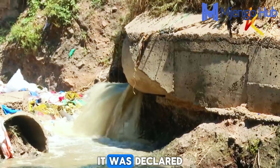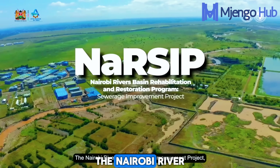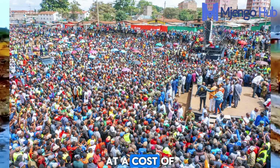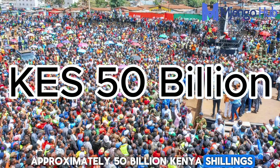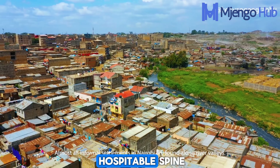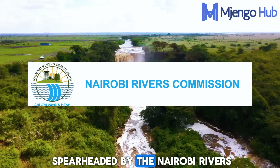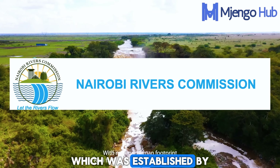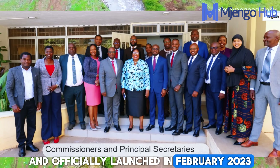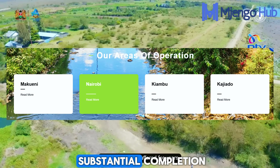In some sections, it was declared biologically dead. But right now, that story is changing. The Nairobi River Regeneration and Engineering Works program was launched in March 2025 at a cost of approximately 50 billion Kenya shillings. It aims to transform the 27-kilometer urban stretch of the river into a green and hospitable spine running across the metropolitan area. The program is being spearheaded by the Nairobi River Commission, established by a Gazette notice in December 2022 and officially launched in February 2023. The commission has set January 2027 as the target for substantial completion.